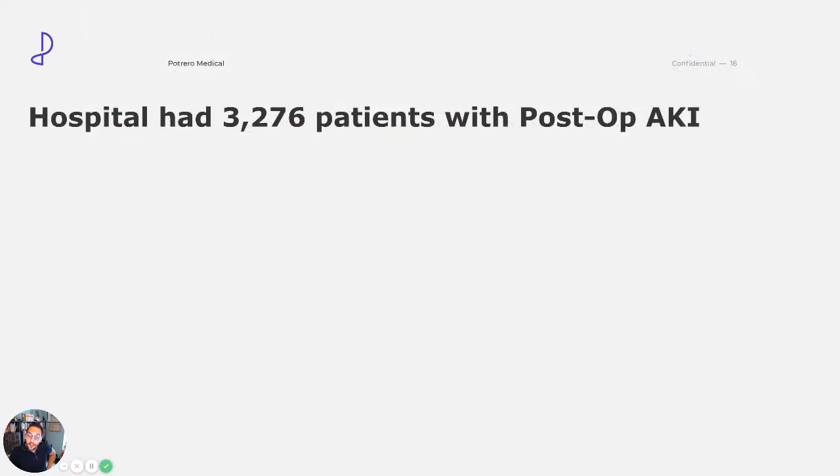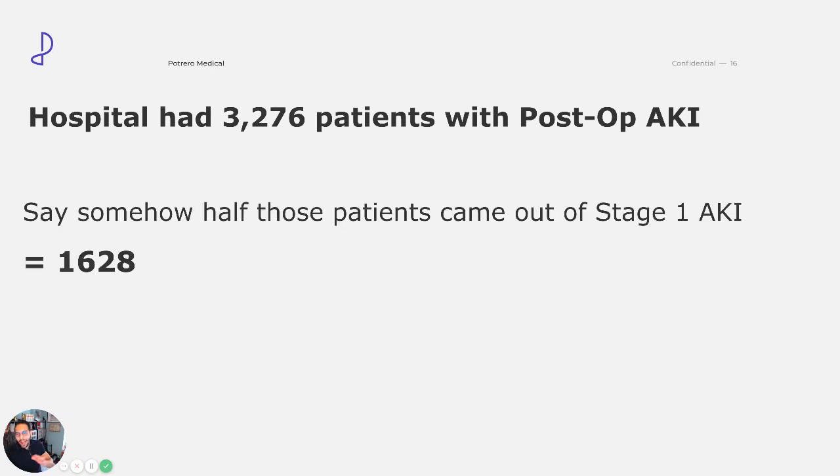Let's go back to that hospital I showed you earlier. That medium-sized U.S. hospital — from 2016 to 2018, only two years — had 3,276 patients with post-op AKI. Now, let's just pretend that by a miracle, half of them came out of stage one AKI. Let's say 1,628. And let's say we have a miracle drug — they're cured, they never had stage one AKI.